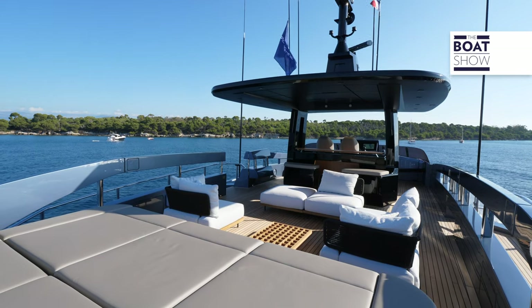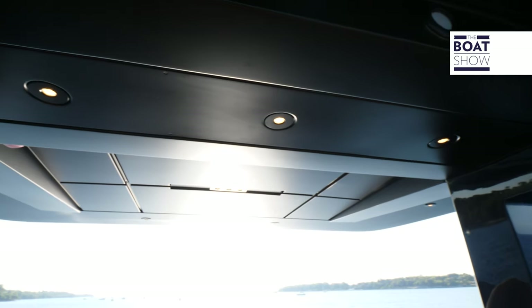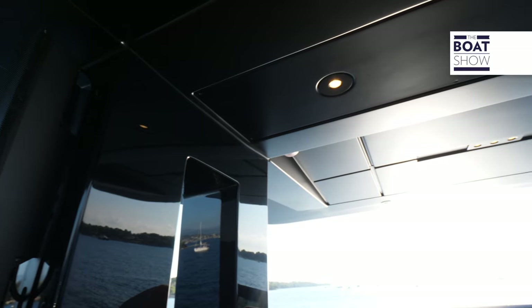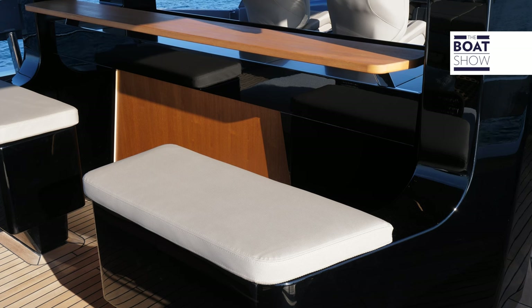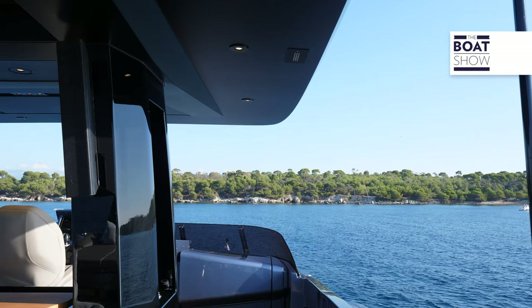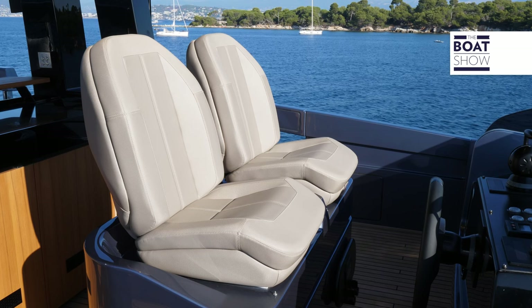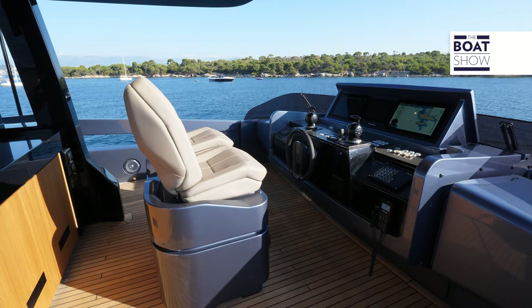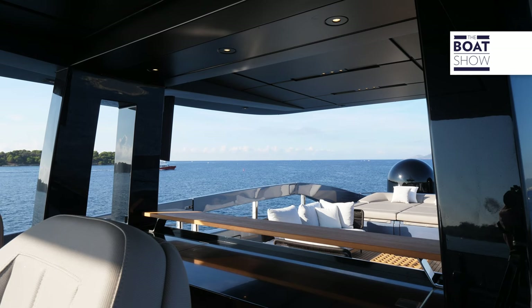The fly is over 40 square meters, partly covered by a T-top, in whose base a bar with related counter and seating have been integrated. On the fly, the helm station can have up to three sporty seats. Toward the stern, the dining area with tables, sofas, and sun pads.